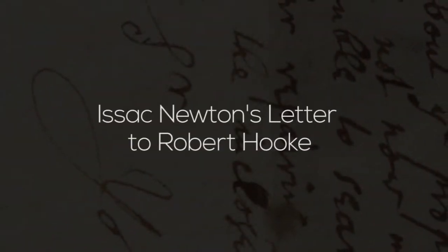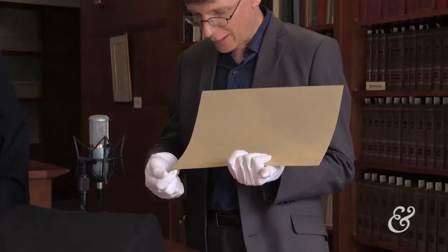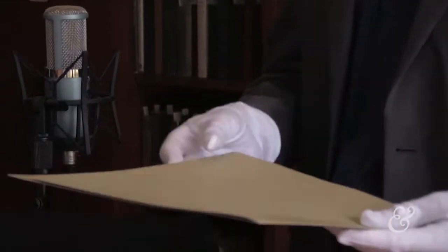Today, I want to show you a treasure from the vault. This is just neat, and we know it's neat because I'm wearing the gloves. This comes out of a folder here that says Isaac Newton, and we have a letter.